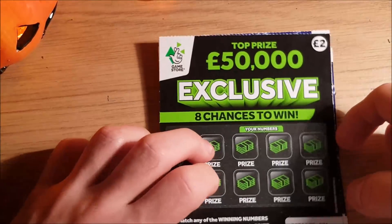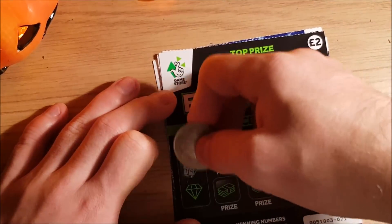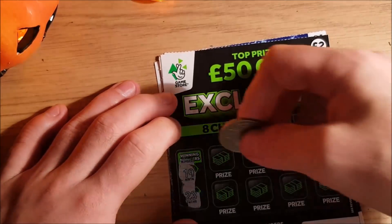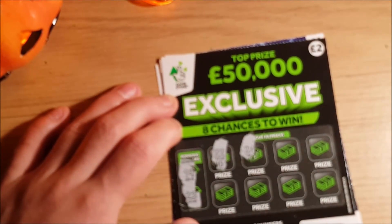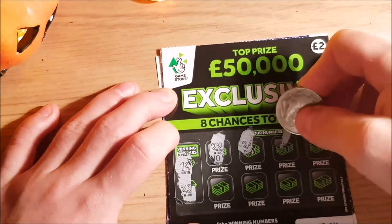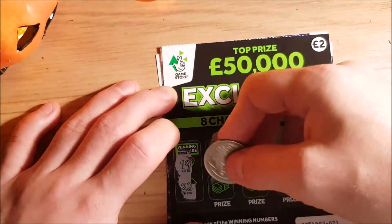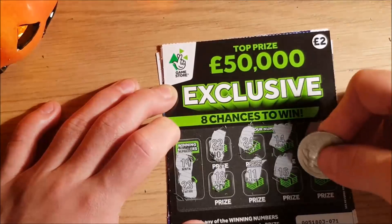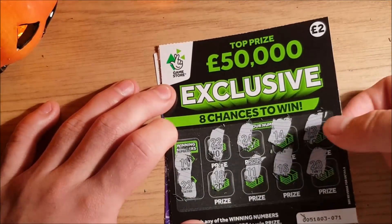Next one, another exclusive - I picked it because it was Halloween-y colours. Our numbers are 19 and 23, and we have 22, 24 - either side. Then 14, 13, 18, 11, 16, and 20. So either side of the numbers that we wanted. No win.